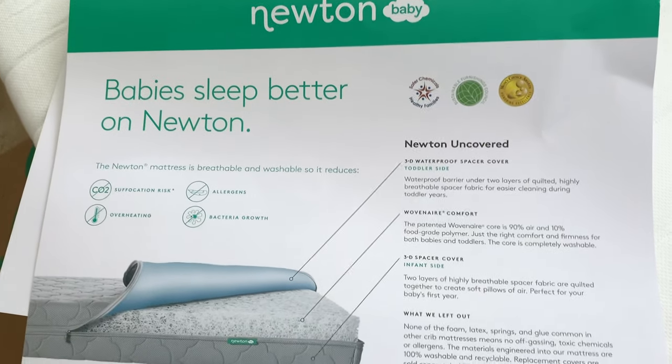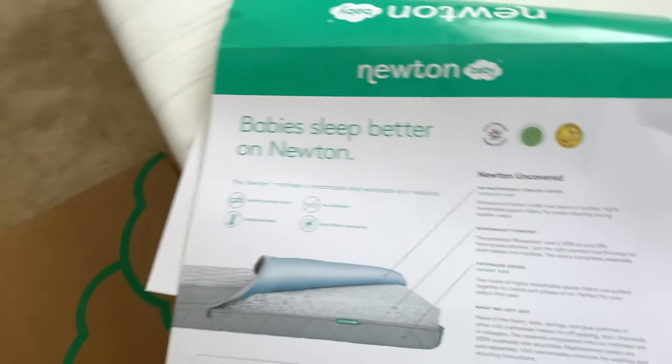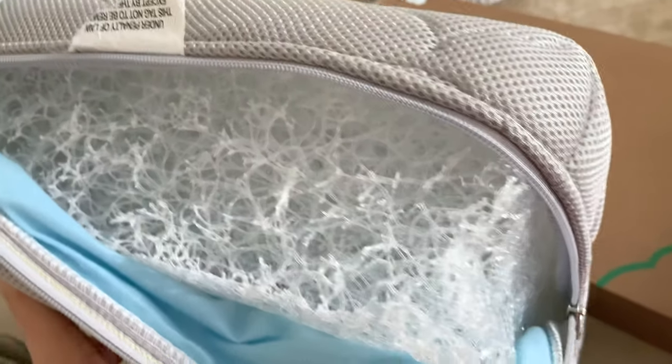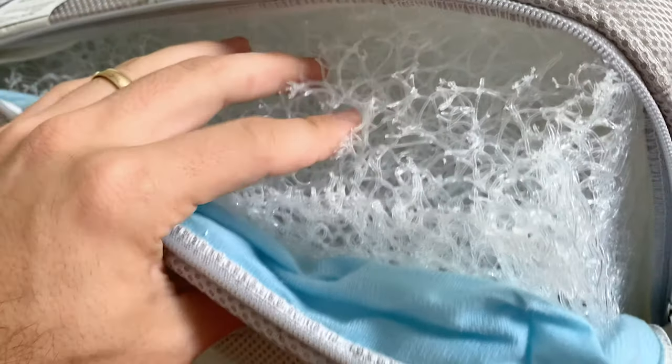Here's the science behind it — no allergens, no overheating, no CO2 suffocation. But here's the inside: it looks kind of scary, space-age. It kind of reminds me of Ant-Man and the Wasp when they go subatomic. But that's so you can breathe through it — you can get your fingers through it. It's got two different sides: one's for the waterproofness and one's for the breathability, though they're both breathable. That's the cool scientificness of it. This is my baby's crib mattress!